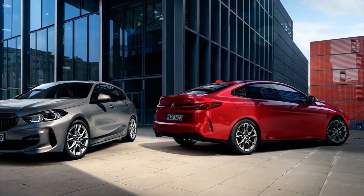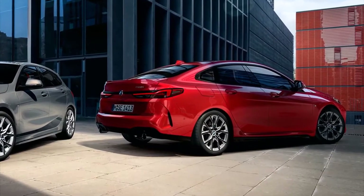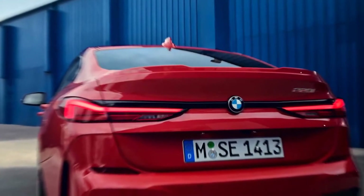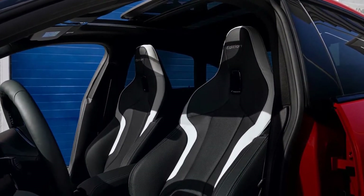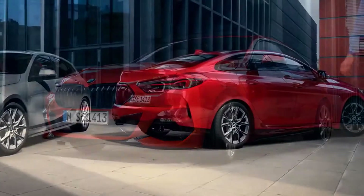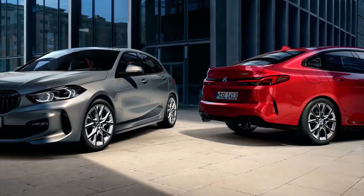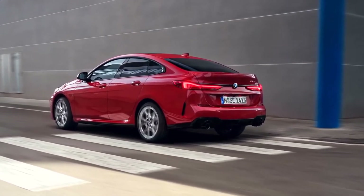If you simply must have a new BMW in your driveway but need to spend as little as possible, the 2023 2-Series Grand Coupe has you covered. As the entry-level model in the German automaker's lineup, the 2-Series GC is a small sedan with the difficult task of conveying the brand's ethos without the benefit of a rear-wheel drive chassis. Unlike the 2-Series Coupe and the 3-Series Sport sedan, the 2-Series Grand Coupe rides on a front-wheel drive platform borrowed from MINI.